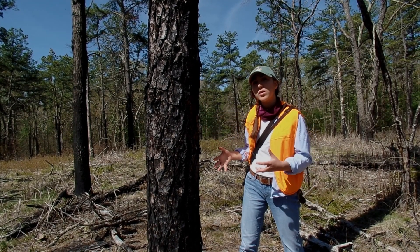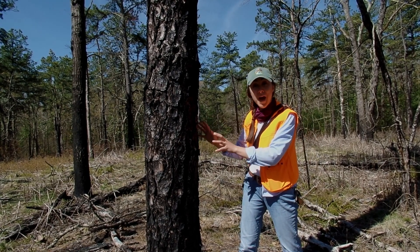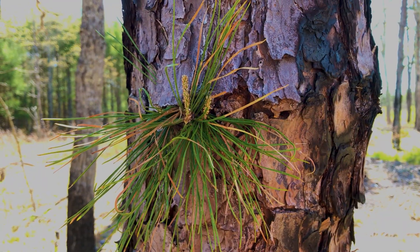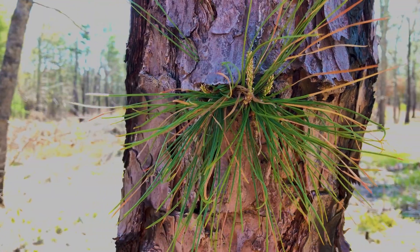It's really tough bark, so the fire can hit this bark and the tree is protected and will not die in the fire. That's why this tree is all blackened — it's undergone fire, but this tree is still alive.